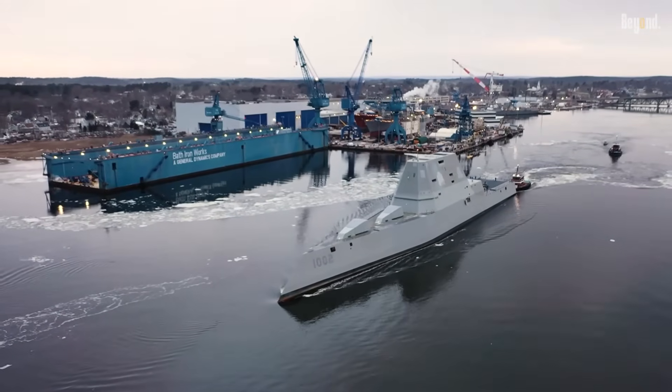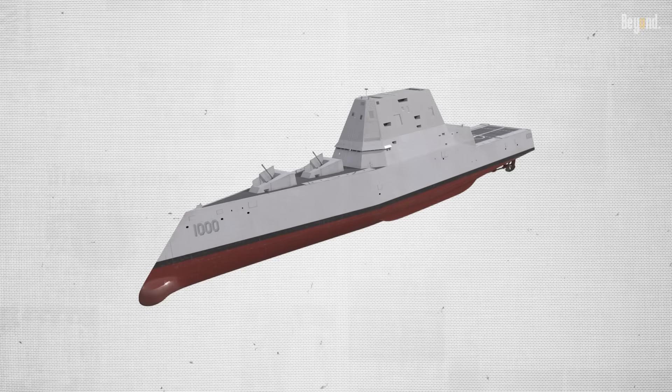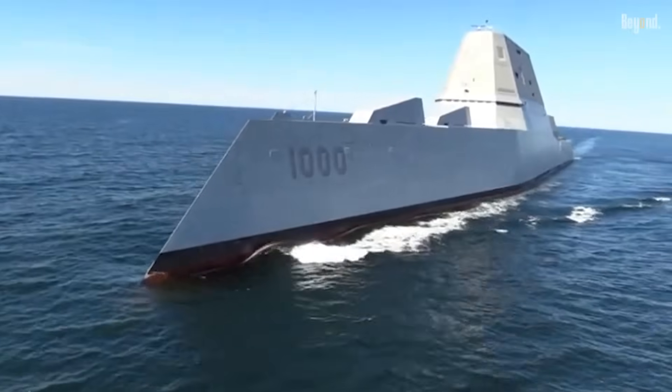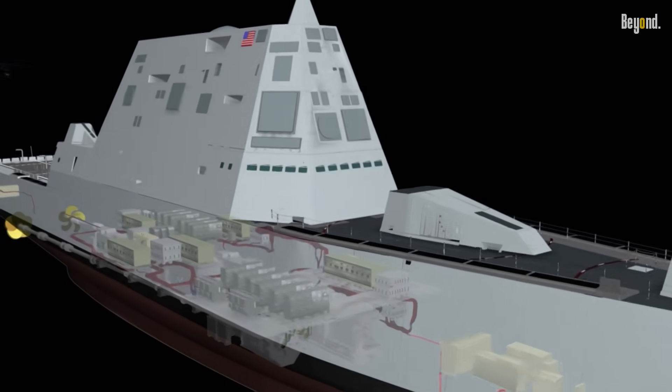It's the total opposite of how ships are normally built, and it's the secret to its stealthiness. This thing is a massive 610 feet long, but on radar it just looks like a tiny fishing boat. That means it can slip into tricky spots without anyone knowing, especially with its super-quiet electric engine.